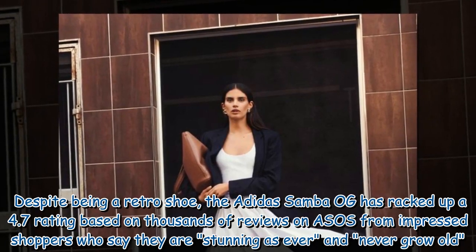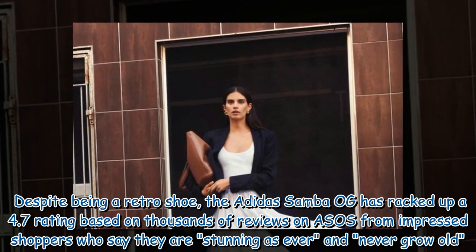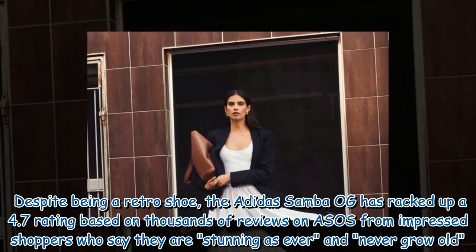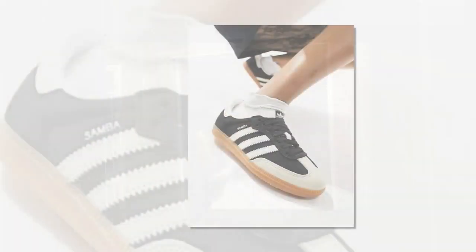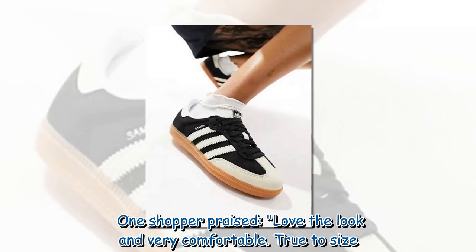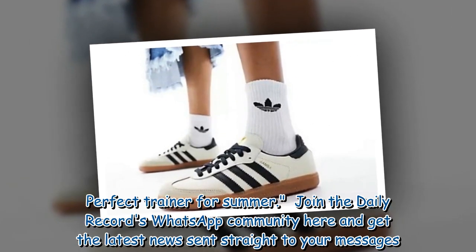Despite being a retro shoe, the Adidas Samba OG has racked up a 4.7 rating based on thousands of reviews on ASOS from impressed shoppers who say they are stunning as ever and never grow old. One shopper praised: "Love the look and very comfortable. True to size. Perfect trainer for summer."